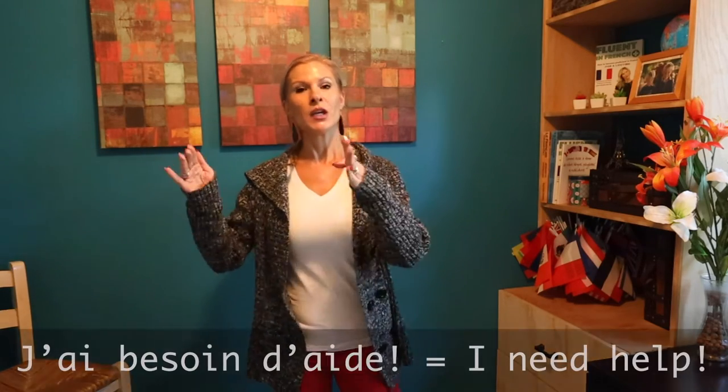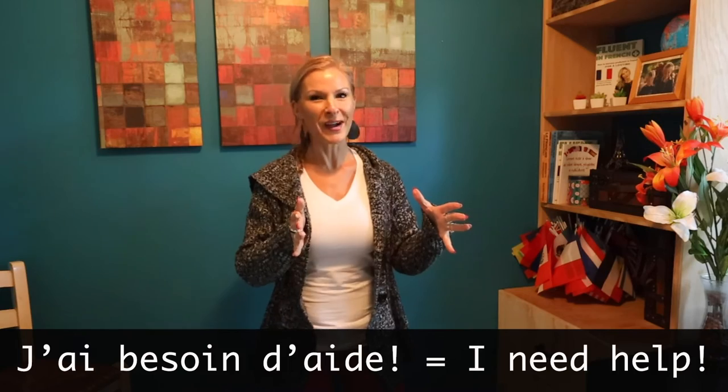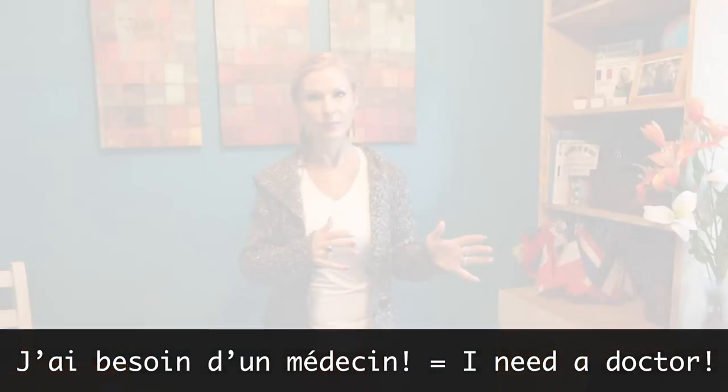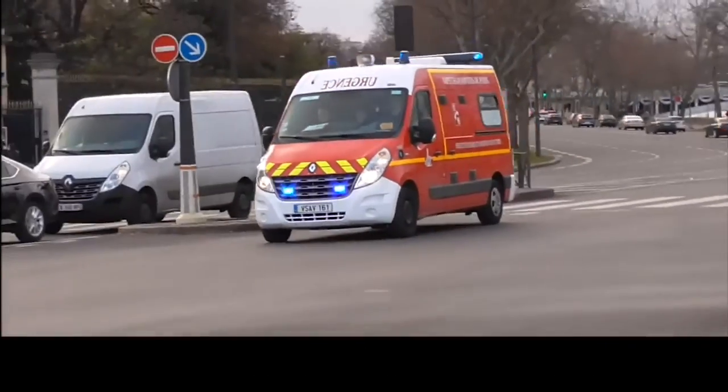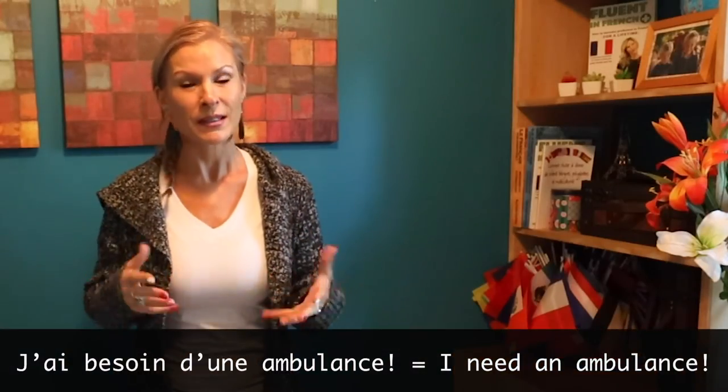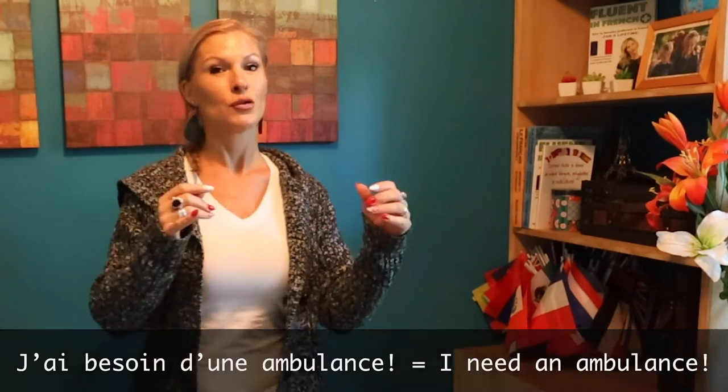Here are some other useful phrases for saying what you need. Par exemple: j'ai besoin d'aide, j'ai besoin d'aide. J'ai besoin d'un médecin, j'ai besoin d'un médecin. J'ai besoin d'une ambulance, j'ai besoin d'une ambulance.